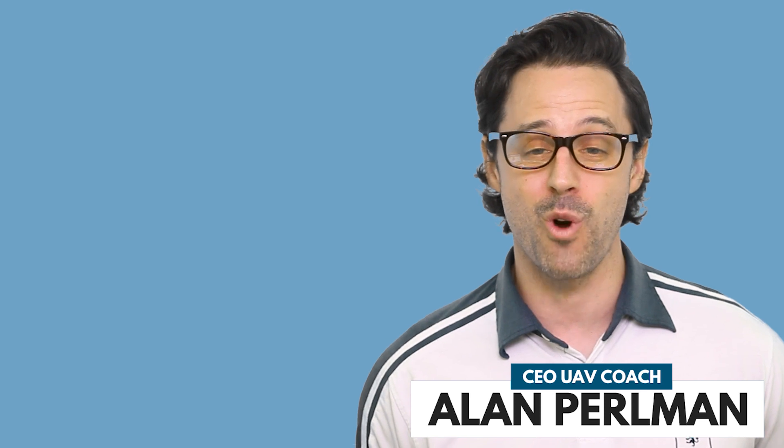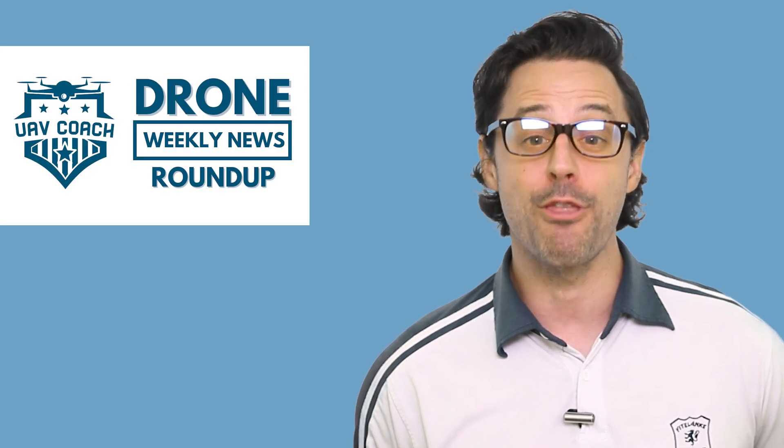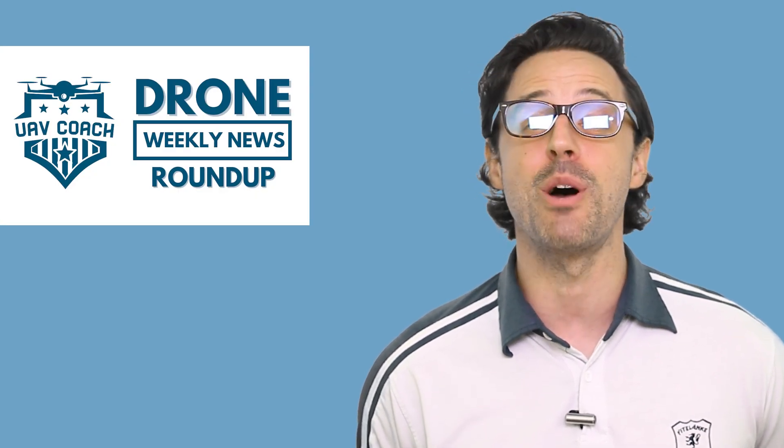Hello drone friends, this is Alan at UAV Coach and Drone Pilot Ground School. Happy Friday morning, welcome to our Drone Weekly News Roundup. I have three stories for you this week, and I'm going to jump right in.